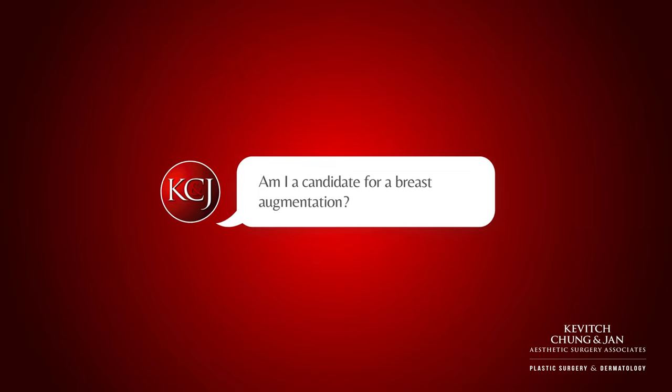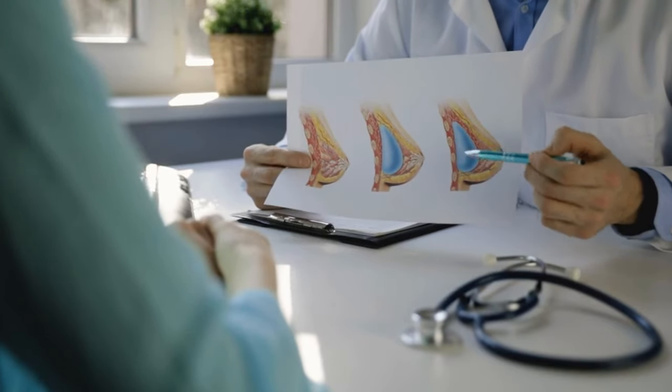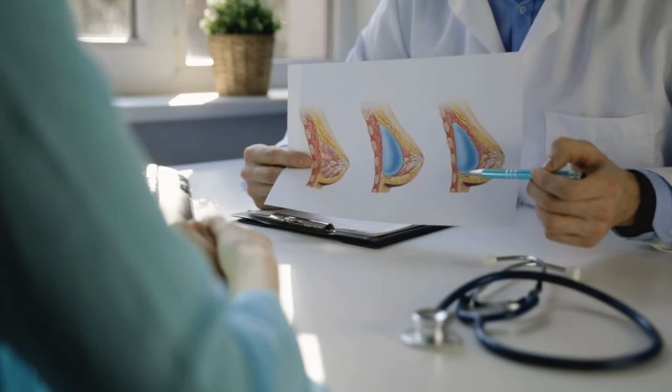Am I a candidate for a breast augmentation? It starts with what's best for the patient. I think it's so important to find a customized solution for each individual patient. Patients have totally different desires, totally different goals, and I want to take the time to get to know my patients and understand what their desires are so I can best deliver what's best for them. A big part of that is talking about the differences between saline and silicone implants in addition to natural fat augmentation.